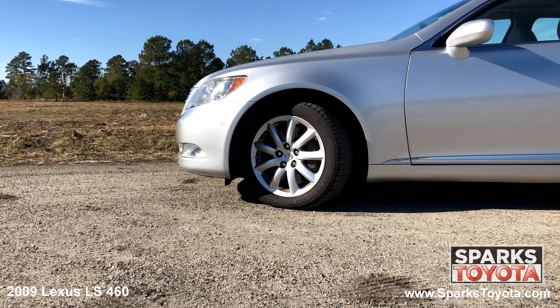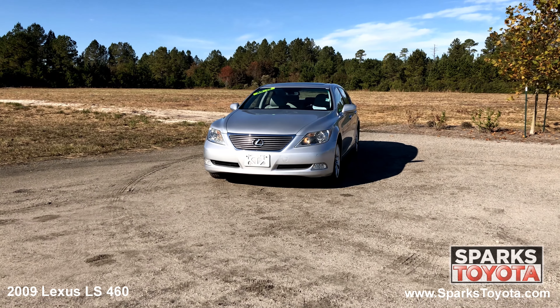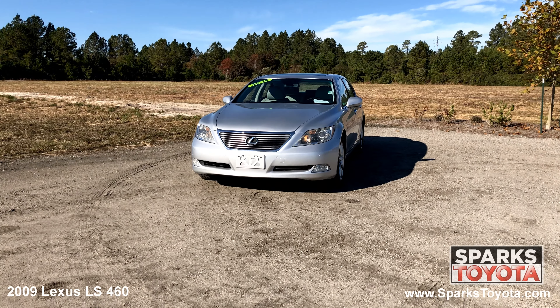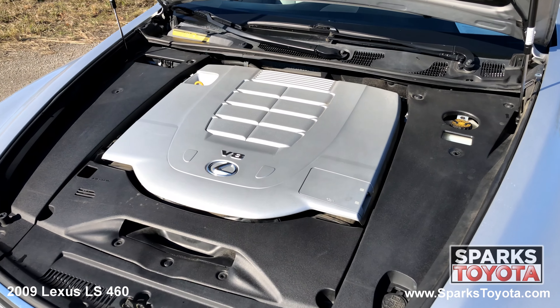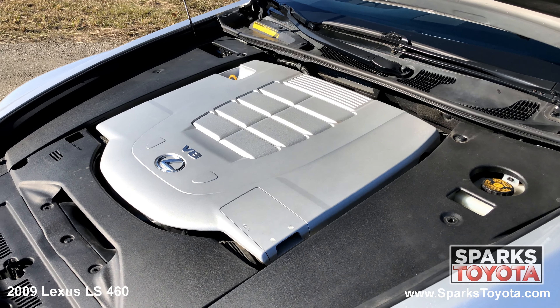18 inch 9-spoke aluminum alloy wheels, all season tires, auto leveling bi-xenon HID auto headlamps, fog lights, rain sensing wipers, and a strong eight cylinder all wheel drive with only 147,920 miles.